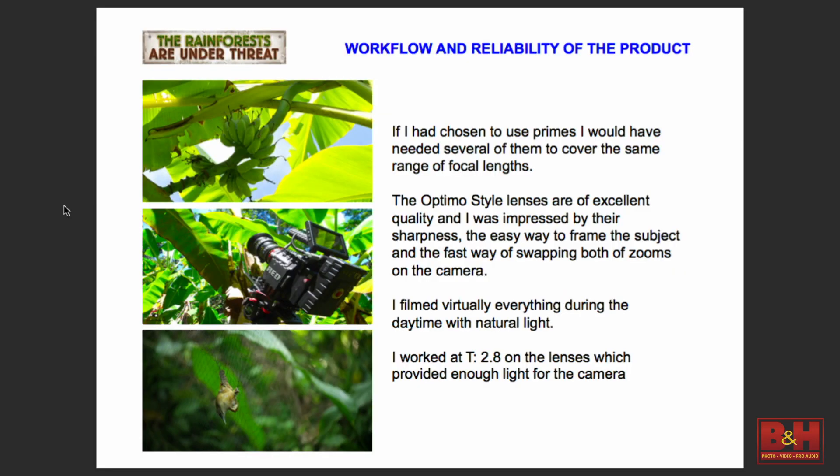Why I preferred to use zoom lenses rather than primes is because it was fast — very fast. Sometimes when you're shooting monkeys in the trees, they're very, very far. And when you're shooting gold miners, it's sometimes very difficult to get close. With the zoom lenses, I could just frame and take the shot very easily.